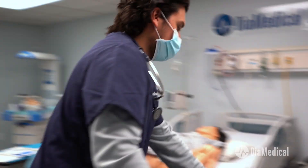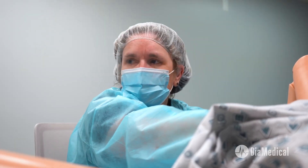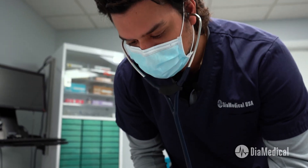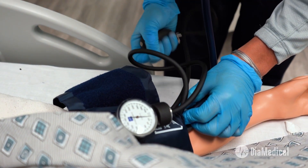Over the past few years, clinical placements for students have become increasingly scarce thanks to the COVID-19 pandemic. This shortage is especially problematic for specialty areas like maternal health. Students are left with minimal hands-on experience during labor, birth, and the postpartum period.